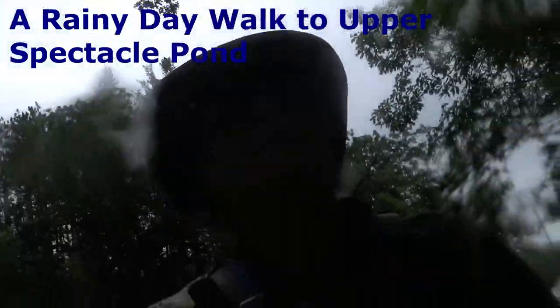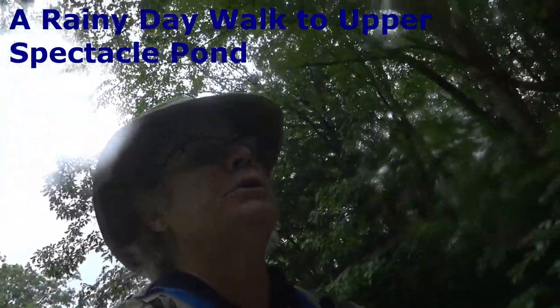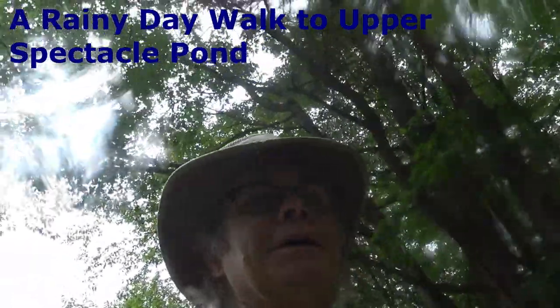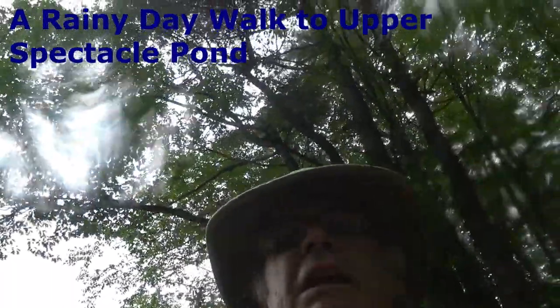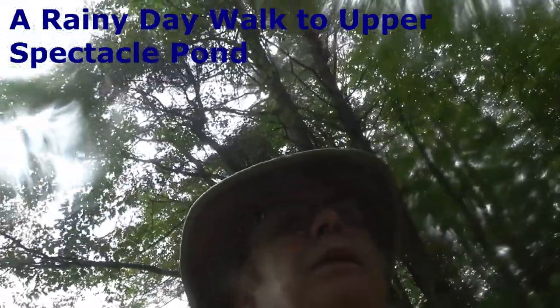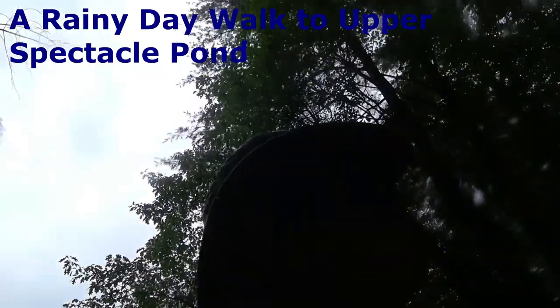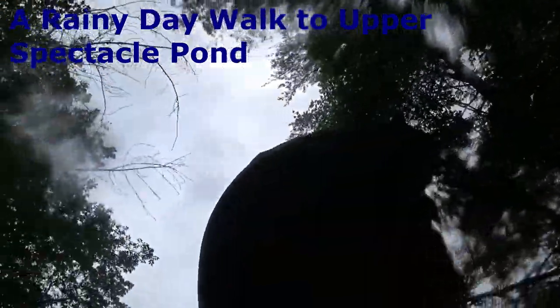It's a rainy day, but we're going to head out to Upper Spectacle Pond anyway. It's a beautiful walk. We're going to see what we might find along the way and give you a little sense of walking in western Massachusetts.